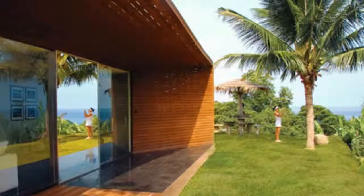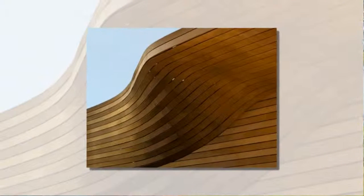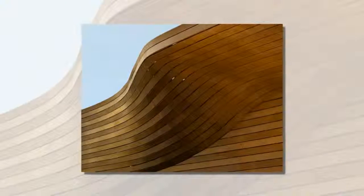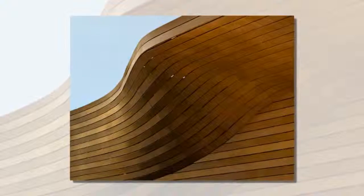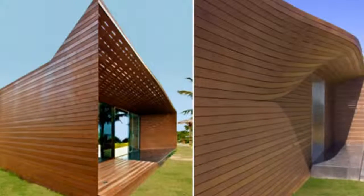The pavilion overlooks the Andaman Sea and references the houseboats of the nomadic fishermen who first inhabited the region. The curved timber design mimics the fisherman boats by using local timber curved around a triangulated steel frame. This curved timber design will be carried into the residences.